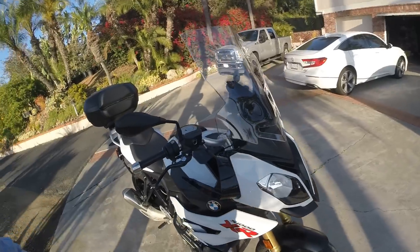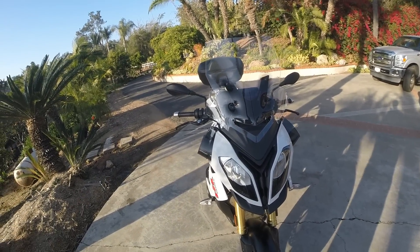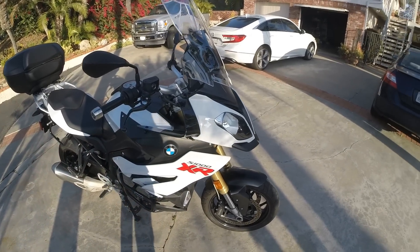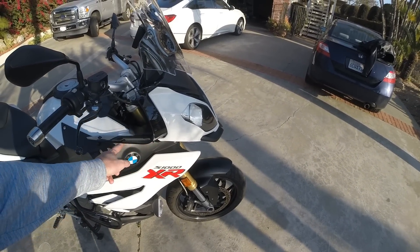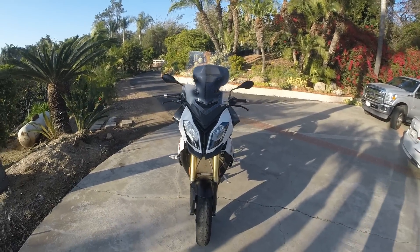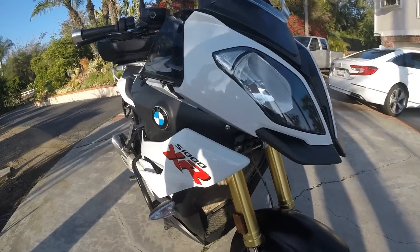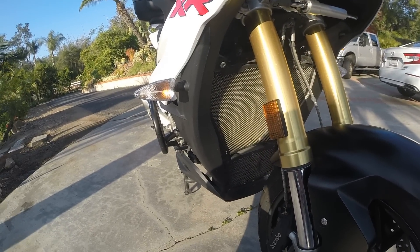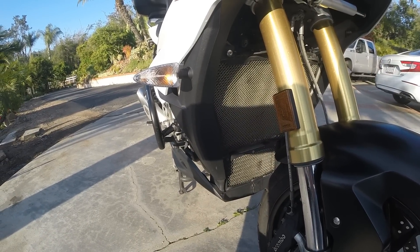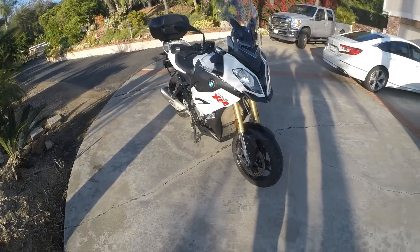I installed the Wunderlich touring windscreen, which I like. I'm tall, so having a little extra wind protection is good. I also installed the Wunderlich wind deflectors on the side — they look OEM. I really like it a lot. I also installed Wunderlich radiator and oil cooler guards. Wunderlich stuff is very expensive, but it looks really OEM. I like it a lot.